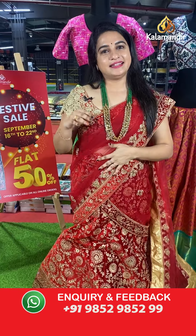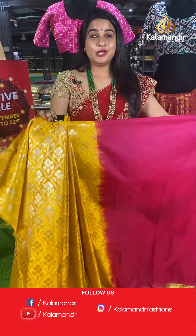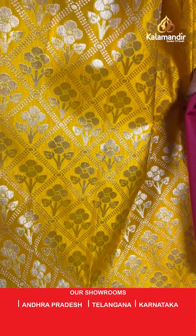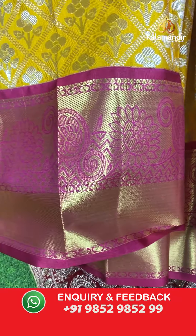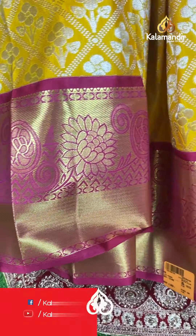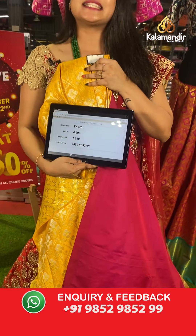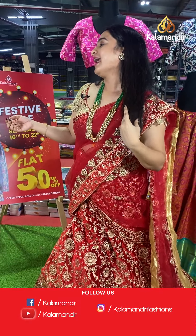Now moving on to the Pattu Pavadas. First up is a beautiful yellow and pink colour — a very traditional combination. The body has floral motifs, diamond check dots, and silver zari. The border is in contrast with floral motifs, kadi, and rudraksha butis in golden zari, paired with a contrast plain blouse with border. Code: EK976, actual price ₹4,500, offer price ₹2,250. To purchase, take a screenshot and ping us on WhatsApp at 9852985299.